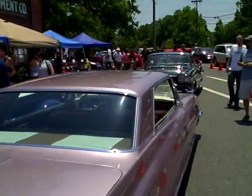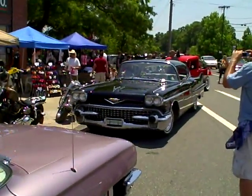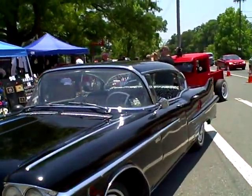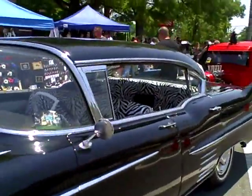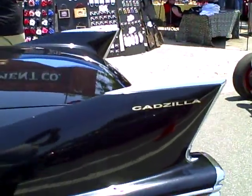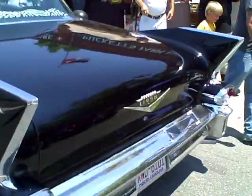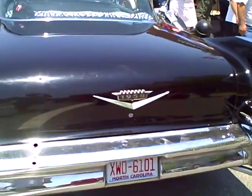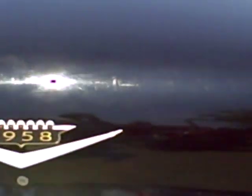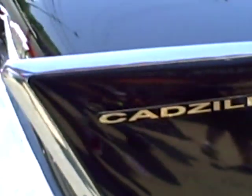That's my '58 Cadillac over here — this black one — Hadzilla. There you go. Alright, I got a bunch of things in the fatigue for you, dude. Alright, let's go.